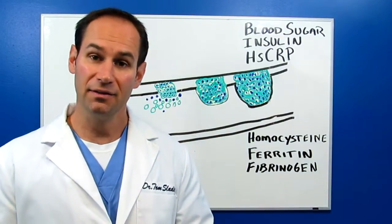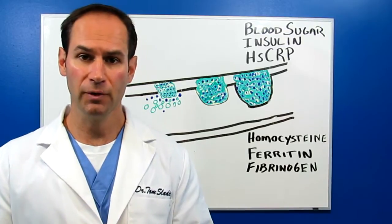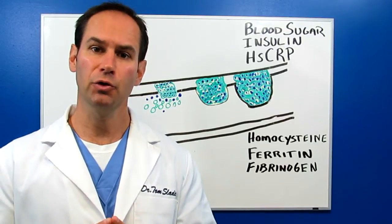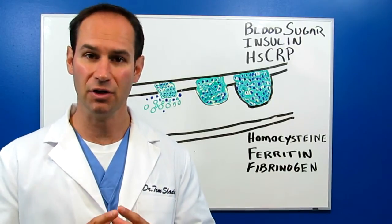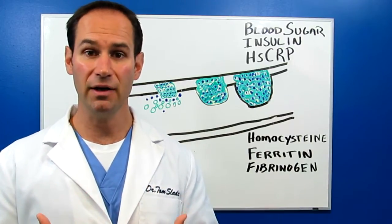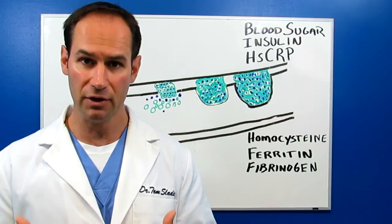Hi, my name is Dr. Tom Sladek, and in today's video I want to bring you some markers that you can use from blood work to determine whether or not you have an inflammatory response. Remember, inflammation is the cause of heart disease. You want to find out if you have it, and you want to get it under control. There are certain markers that you can use to evaluate this.